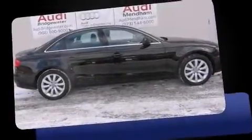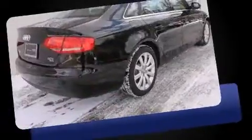Step into the 2012 Audi A4. This four-door, five-passenger sedan has not yet reached the 50,000 mile mark.